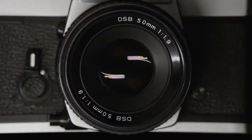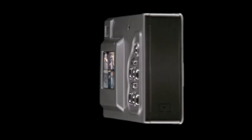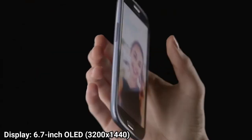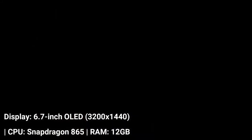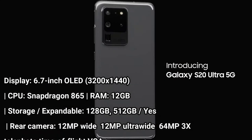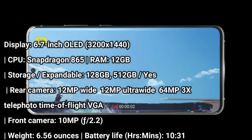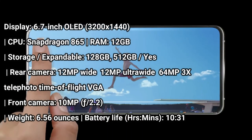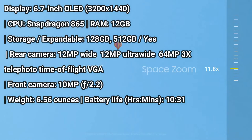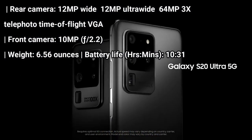Samsung has three strong phones in its Galaxy S20 lineup, but the Galaxy S20 Plus is the one that places highest on our best phone list because it offers the best overall mix of features for the money. You get a gorgeous 6.7-inch display with a silky smooth 120Hz refresh rate, 5G connectivity, a fast Snapdragon 865 processor, and relatively long battery life — at least in 60Hz mode.